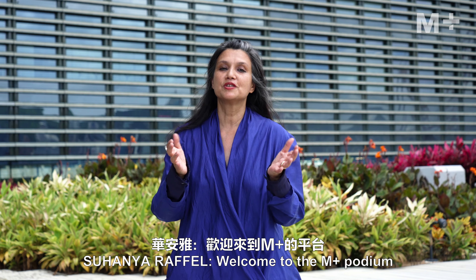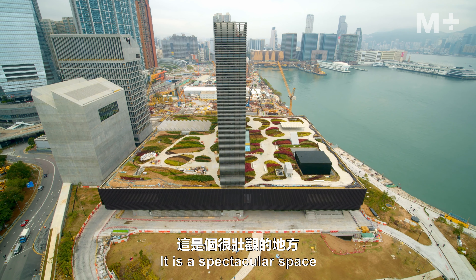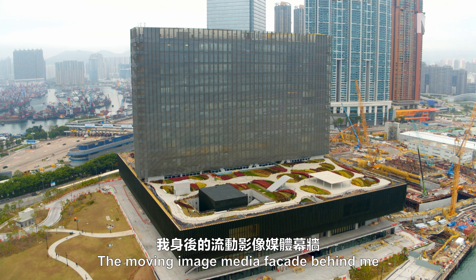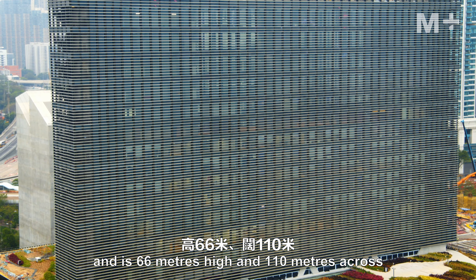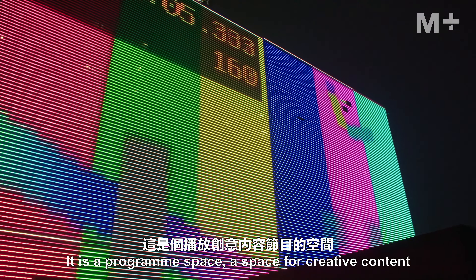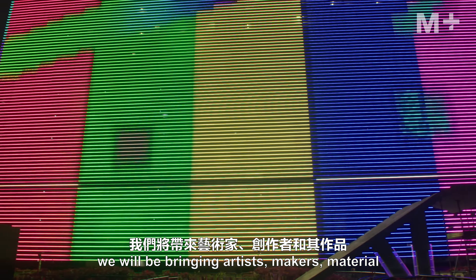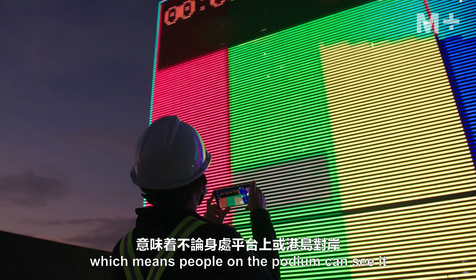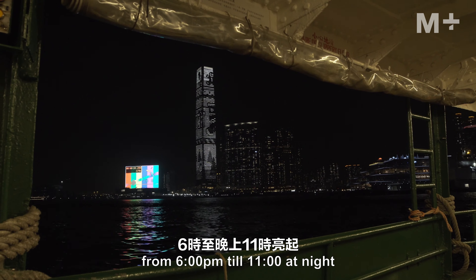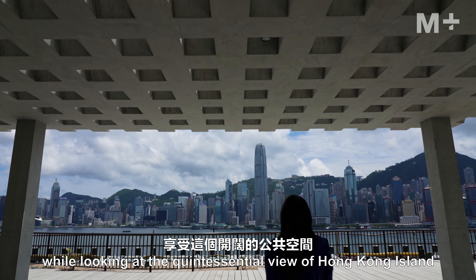Welcome to the M+ podium. This is our rooftop garden that sits above the galleries — the size of two football fields. It is a spectacular space because it also houses our moving image media façade. The moving image media façade behind me is embedded into our tower and is 66 meters high and 110 meters across. It is a programmed space for creative content in a city of light full of moving images. We will be bringing artists and makers — it's a lenticular system, which means people on the podium can see it as clearly as those on Hong Kong Island. It's activated in the evenings from 6 p.m. till 11 at night, and people will be able to enjoy this public open space while looking at the quintessential view of Hong Kong Island.